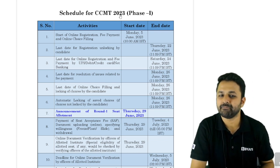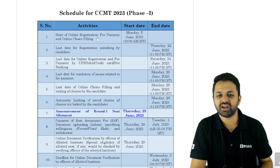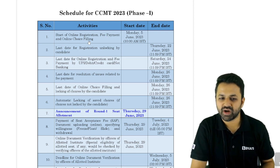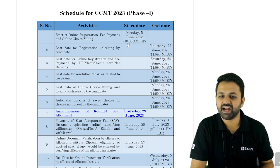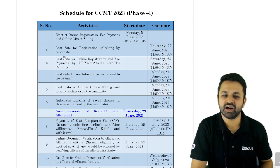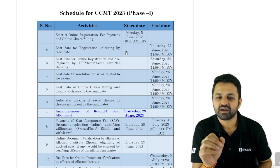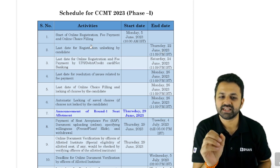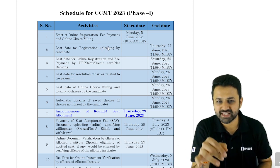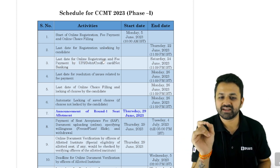Here is the Phase 1 CCMT 2023 schedule. The start of online registration, fees payment, and online choice filling is starting from today, the 5th, from 10 o'clock. The last date for registration and unlocking by the candidate is 22nd of June, giving you 17 days to complete the registration process. This year CCMT is handled by NIT Hamirpur.